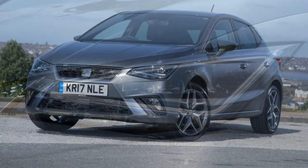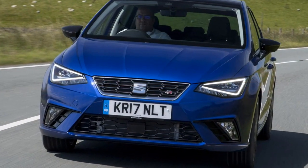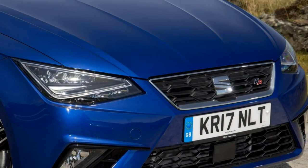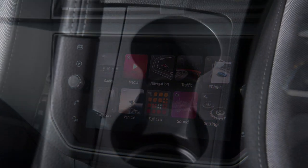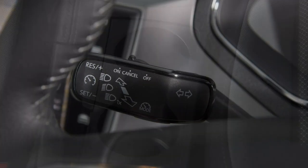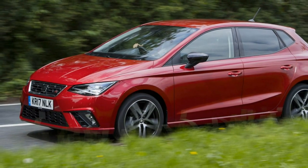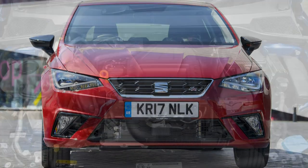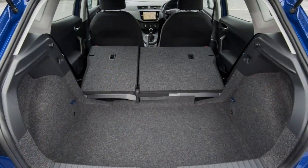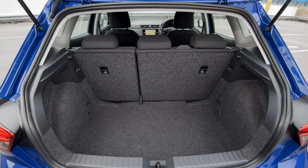All Ibizas come with a manual gearbox as standard — whether a 5- or 6-speed transmission, it's a joy to use. The throw on the gear lever is nicely weighted and doesn't feel overly light like many superminis tend to, and it falls easily to hand. It's among the sweetest manual gearboxes in this segment, with a slick and precise action. A dual-clutch DSG automatic is available on the 115hp 1.0 TSI; if it's like any other VW Group car using this gearbox, it'll likely be smooth, responsive, and well-matched to the higher-powered petrol engine.